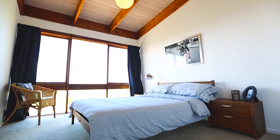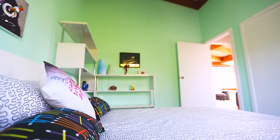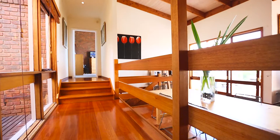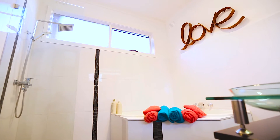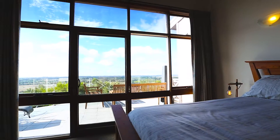Two large bedrooms and a study or third bedroom are central to a family bathroom and separate toilet. The master bedroom is complete with a modern en-suite and private balcony, guaranteed to have you waking up feeling inspired.